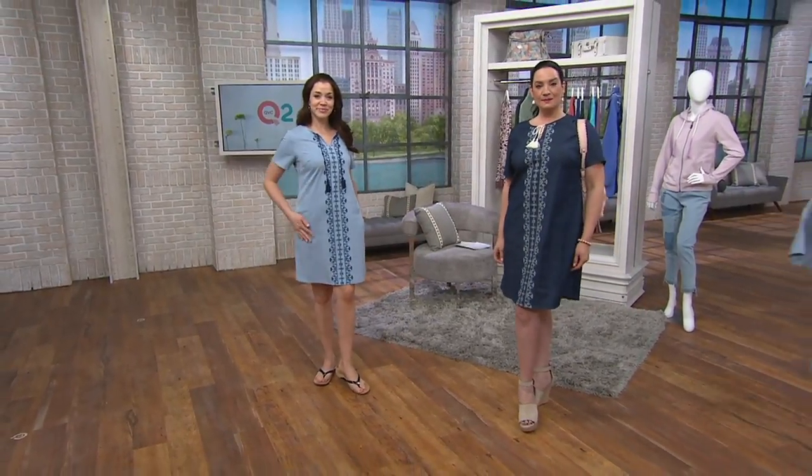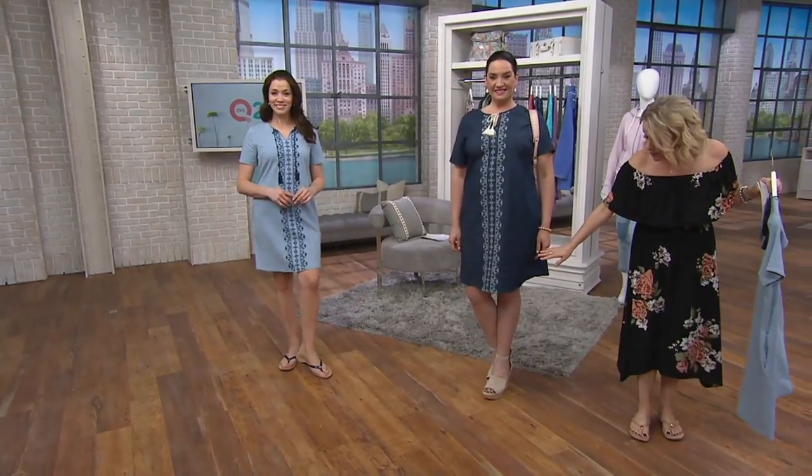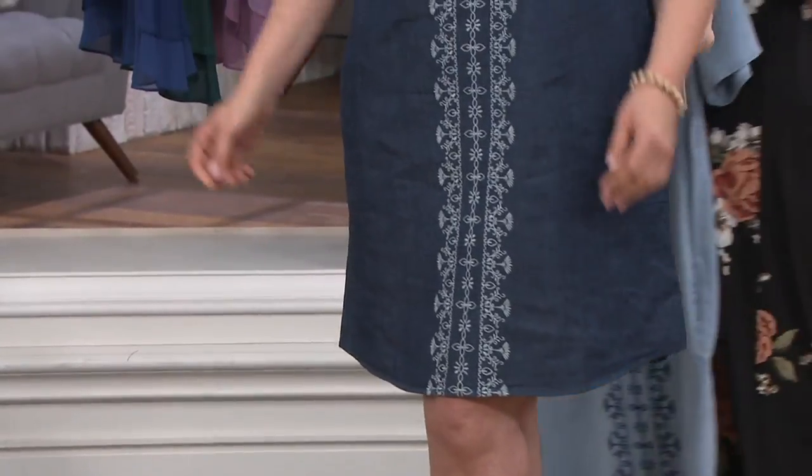Adrienne is 5'9" and she's wearing this in the large. Notice it covers a nice swath of the leg. Oh, she's got those Marc Fisher shoes on — I've got to put those back on so I can look a little bit taller.